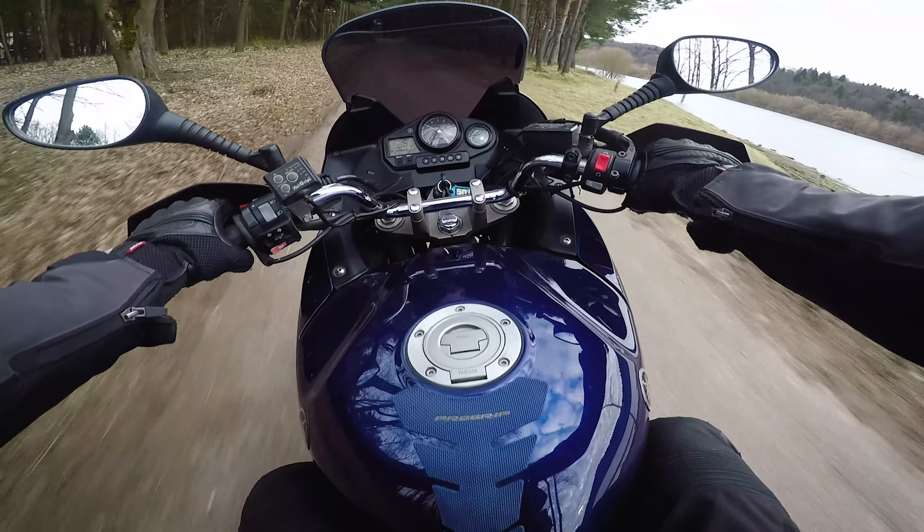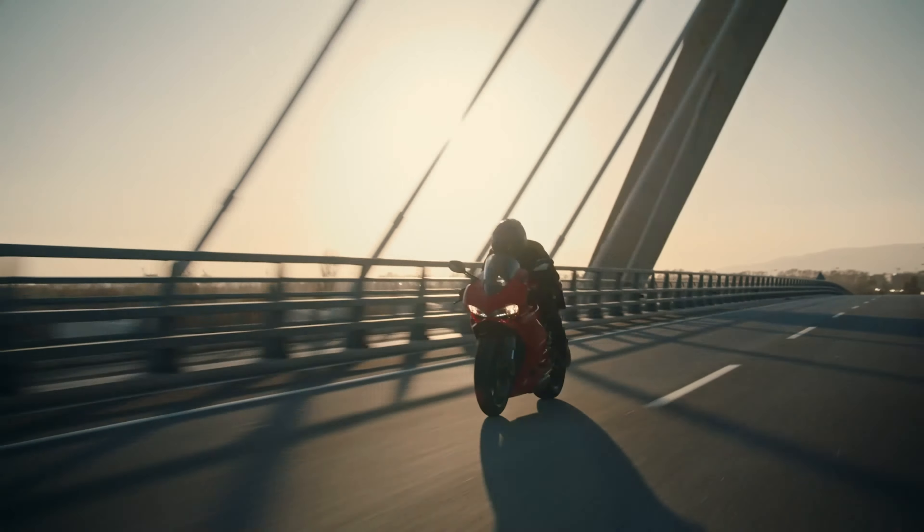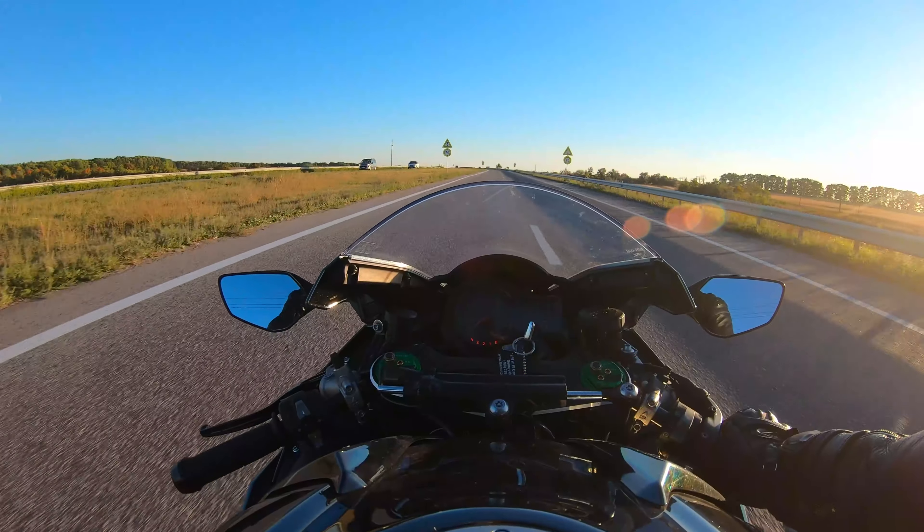Hey riders, welcome back to the channel. We all know that riding is one of the greatest joys in life, but let's face it, accidents happen. Whether you're cruising on the highway or tackling tough trails, safety should always be your top priority, and in today's video we're going beyond the basics and exploring extra steps you can take to protect yourself.